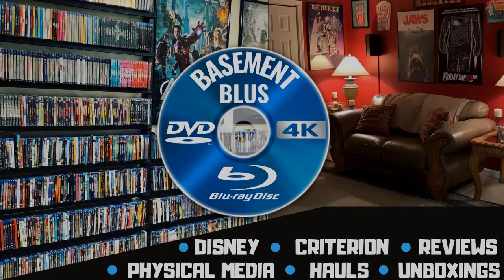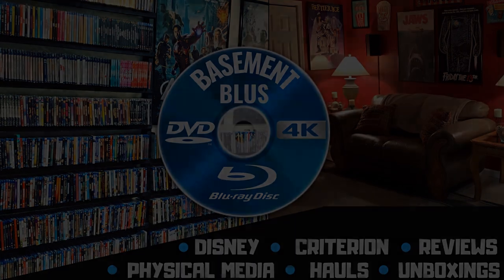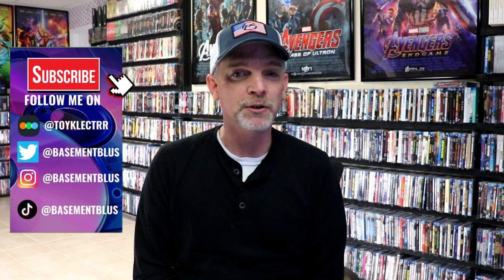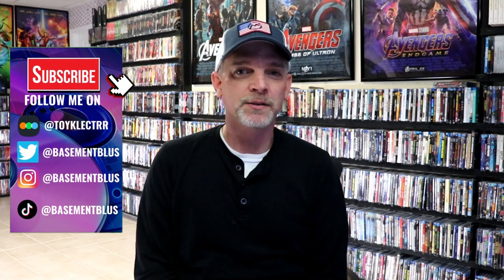Hey, Tony here. Today I'm going to show you all of the items that I picked up during the month of April. It was a big month, a lot of good releases — some 4K releases, some box sets, some foreign releases.